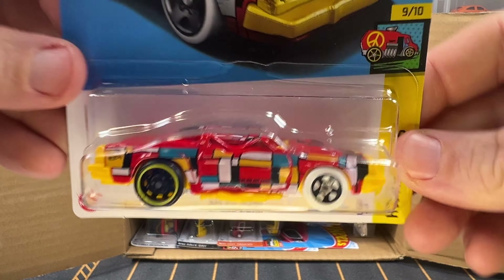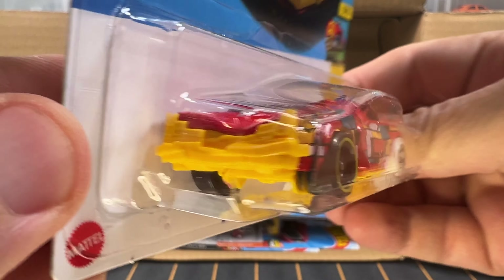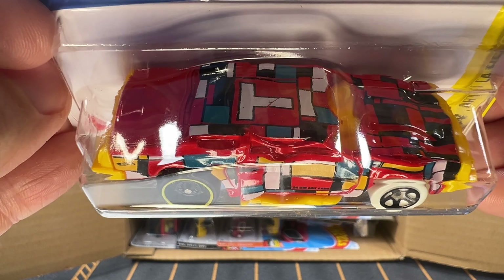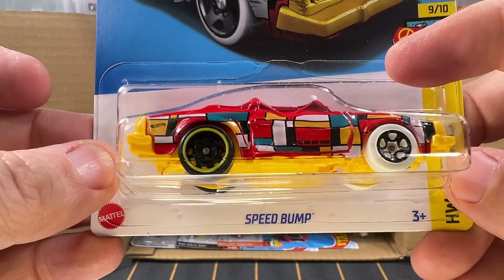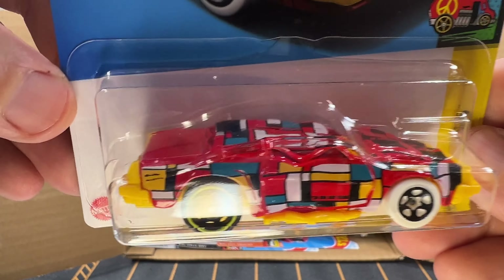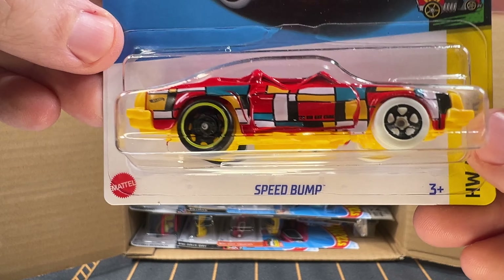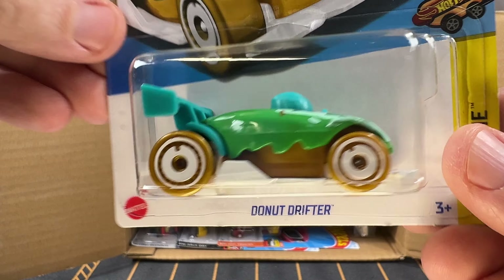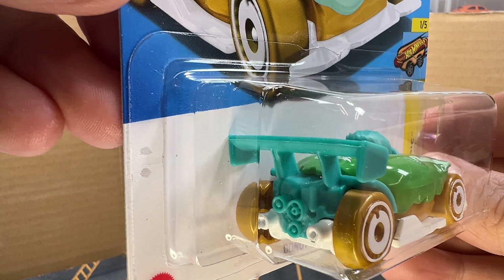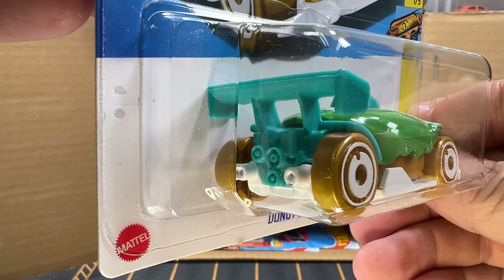Next up is Speed Bump, and this is pretty cool. I don't know that I've seen another Hot Wheels car that's like this — it's a crushed vehicle. This is part of the Art Cars series. This is technically an unlicensed vehicle, but it's actually based on the 1984 Oldsmobile 442 casting. Next we have got Donut Drifter, and this is from the Netflix Hot Wheels animated TV show, Let's Race. Speed Bump is also from that show, by the way.